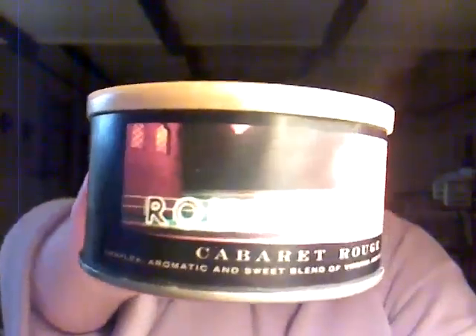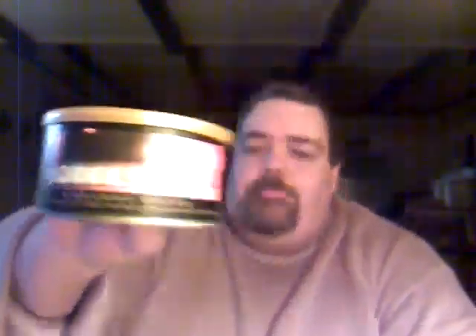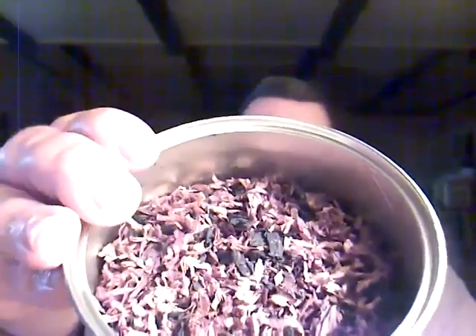Or Rouge — however it's pronounced. It's from Sutliff, and here's a tin there if you see it. It's a coarse cut, it's got Black Cavendish and Virginias in it. Take a look there — it's a great looking tobacco.